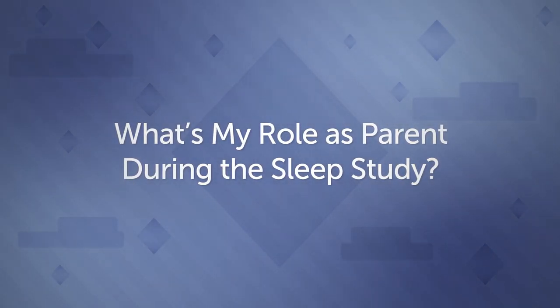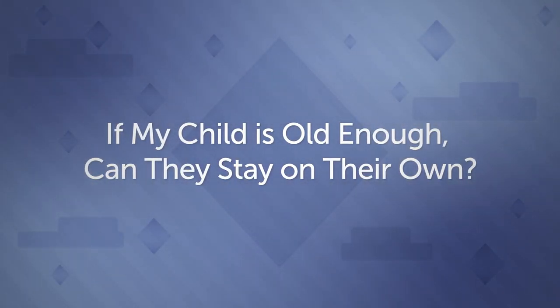What's my role as a parent during the sleep study? You will do everything you usually do at home to care for your child during the sleep study. If my child is old enough, can they stay on their own? At Boston Children's Hospital, a parent or caregiver must stay in the room during the entire study.